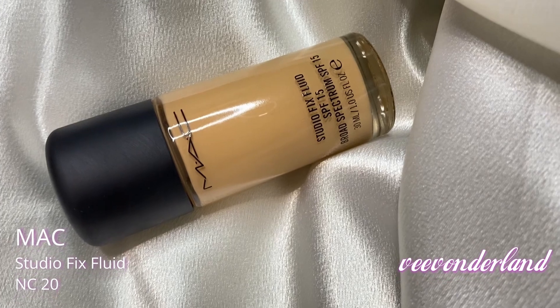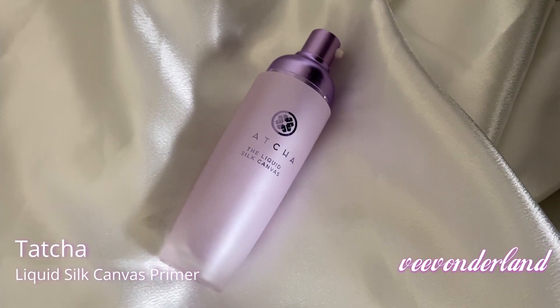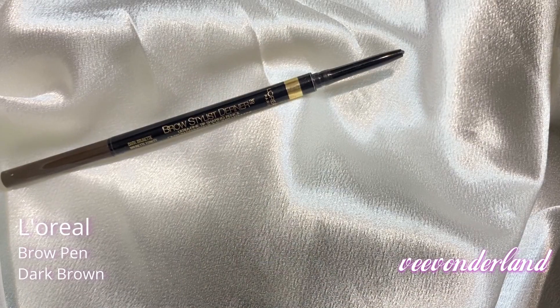I've already gone ahead and put full foundation on. I am using the MAC Studio Fix Fluid in the color NC20. And for the primer, I use this Tatcha Lightweight Silk Canvas Liquid Primer. As per usual, we are going to be doing our brows first. I've already grabbed my L'Oreal brow pen in dark brown, and we're just going to define and style your brows like normal.